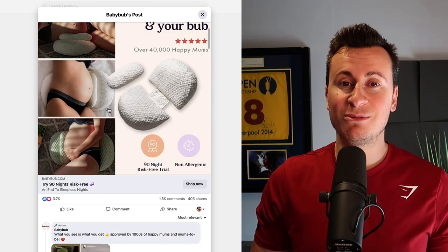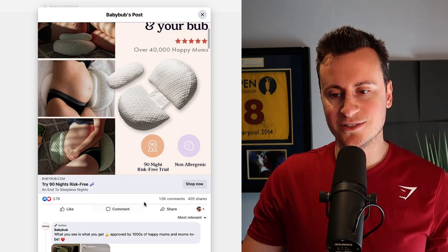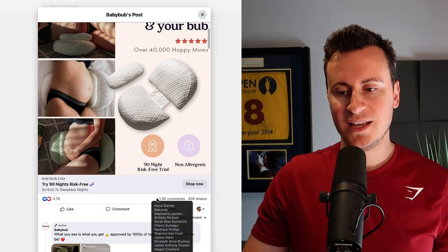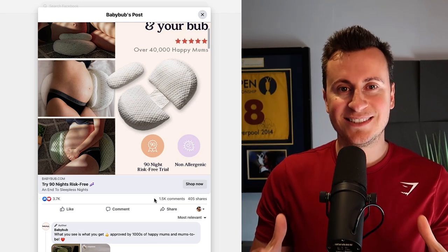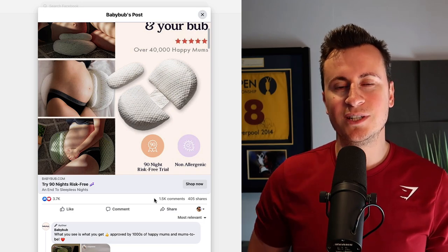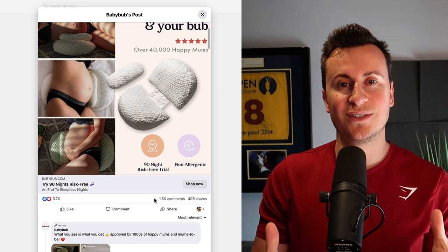Welcome to Facebook Ads Friday week 28. Every single week on a Friday I will show you two proven tried and tested Shopify products. The first product I'm going to be showing you this week is a pregnancy pillow by a company called Baby Bub. It's a single image ad, so it'll be super quick to get started with. It's got 3.7 thousand reactions, 1.5 thousand comments, and over 400 shares.